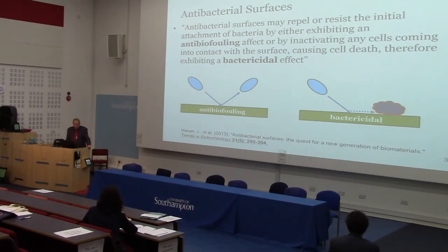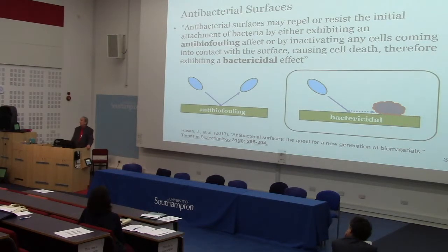When we talk about antibacterial surfaces, there are two types of mechanism. There's what you might call an antibiofouling effect, whereby the surface repels bacteria — it stops them settling on it. This is very difficult to achieve; people are looking at various natural surfaces from other organisms that can sometimes prevent bacteria attaching. The other way is to have a bactericidal surface that kills something that lands on it, and this is in fact the way we went in this project.